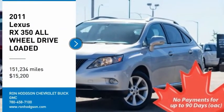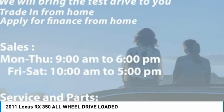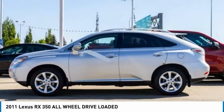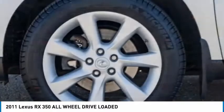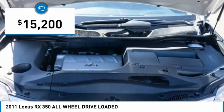Stop by and take a look at the 2011 RX350. The RX350 offers a driver-inspired design and intuitive technology that puts you in total control of your interior. Paired with a spacious cargo area and a powerful V6 engine, the RX350 continues to offer the best combination of powerful performance and interior luxury in its class, and is priced below $20,000.